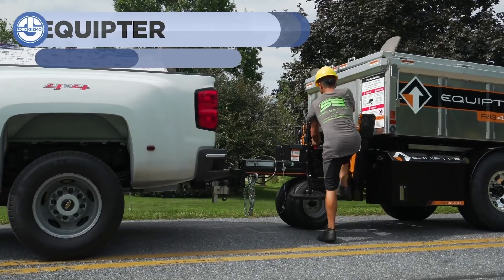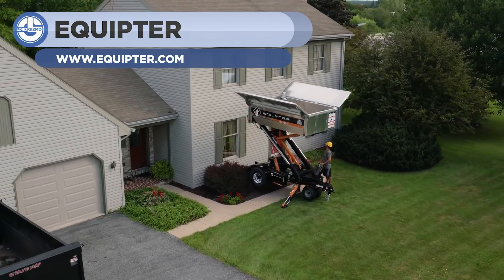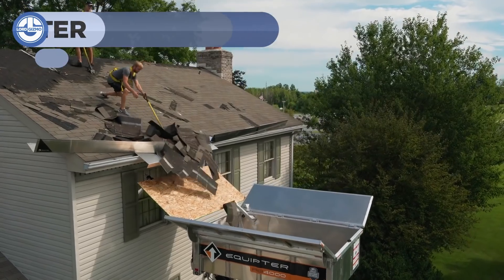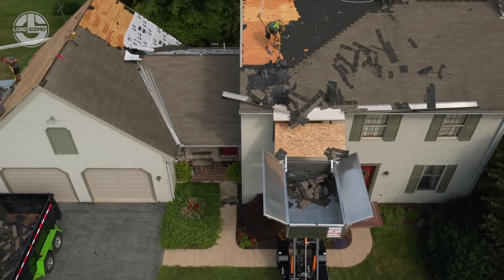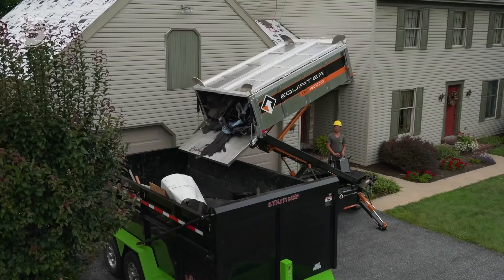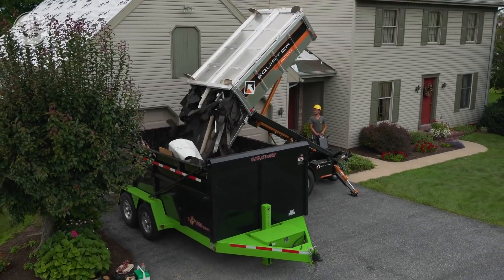The RB400 is a modern trailer equipped with state-of-the-art technology. It is specially designed for roof labor — that's probably why they also call it the roofing trailer. This machine can lift its bucket up to 12 feet so that workers can easily put the stuff in it.